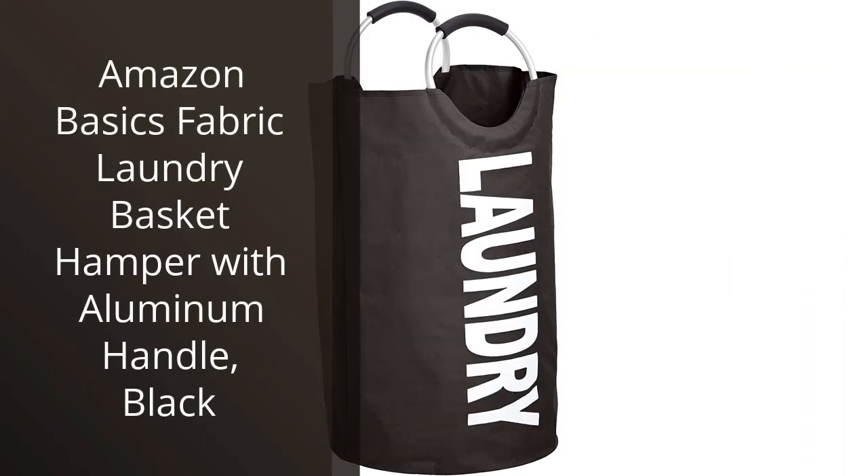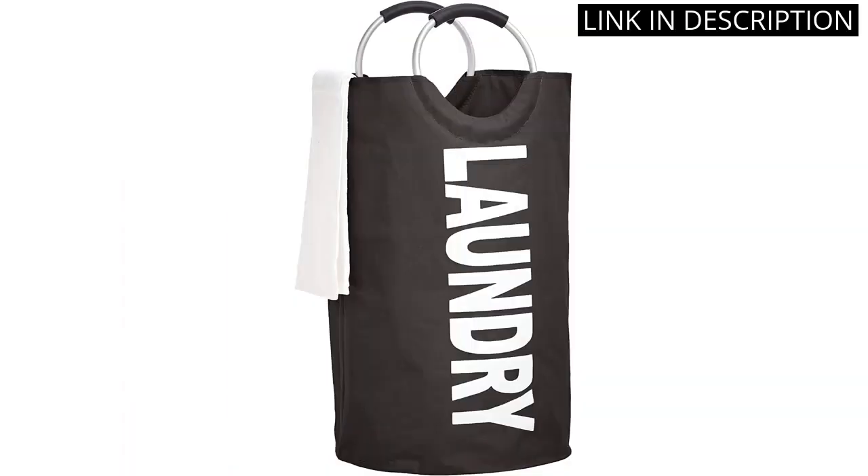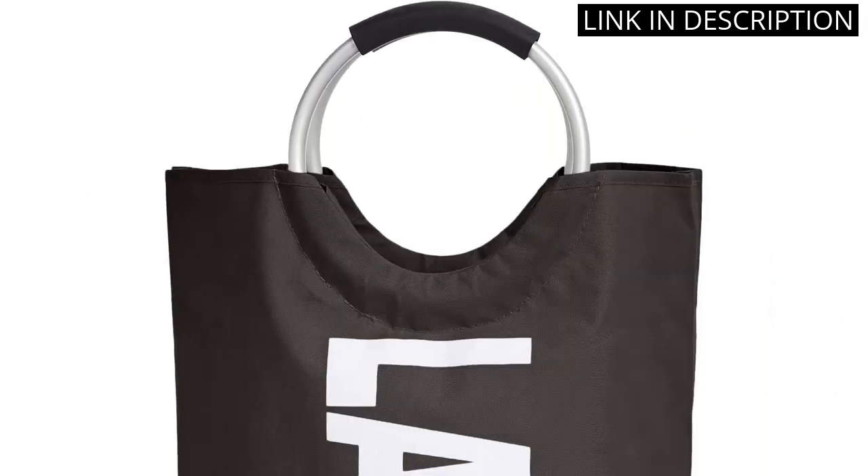I recently purchased the Amazon Basics Fabric Laundry Basket Hamper with Aluminum Handle in Black, and I must say, I am quite impressed. This hamper is not only stylish, but also incredibly durable and spacious.